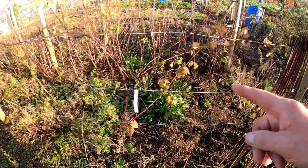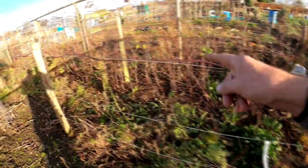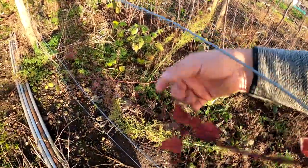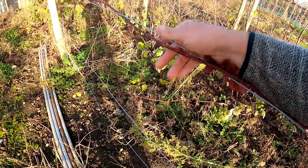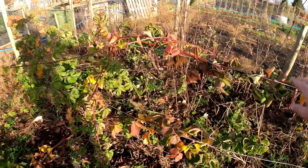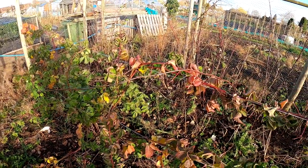I think this one's the Tayberry. I've trained it all the way along here but it's still gone further, so it needs to be tied up on there. And then the other one here — I'm going to thin it out a bit more — this is a blackberry. I think I had that from the supermarket for a quid.